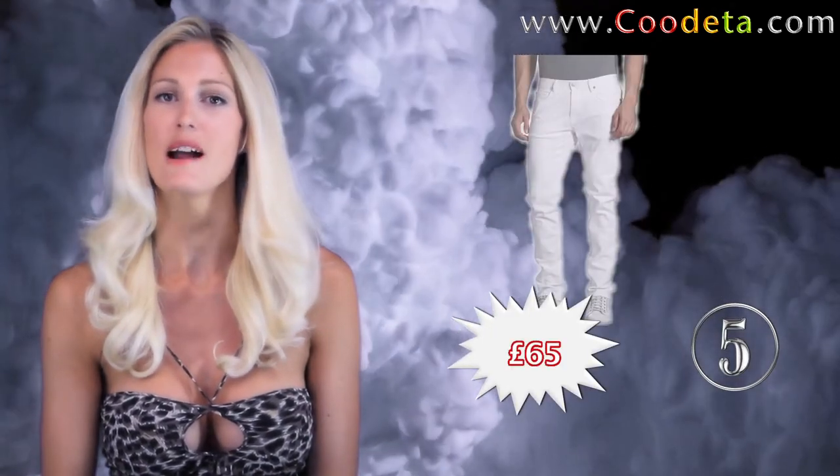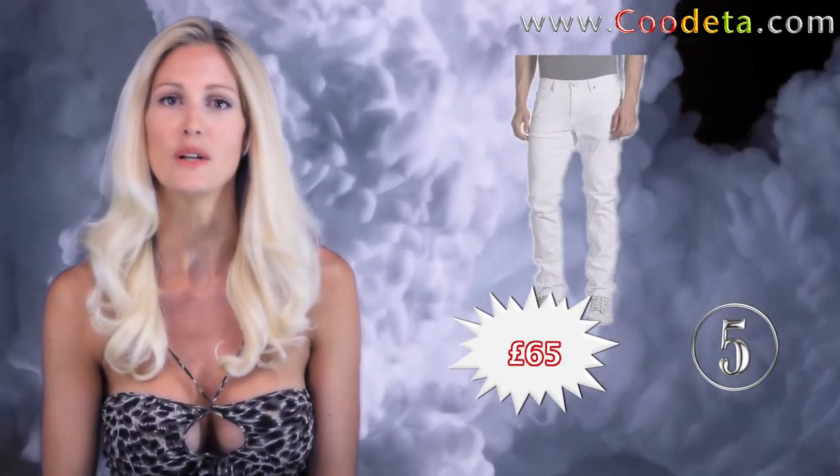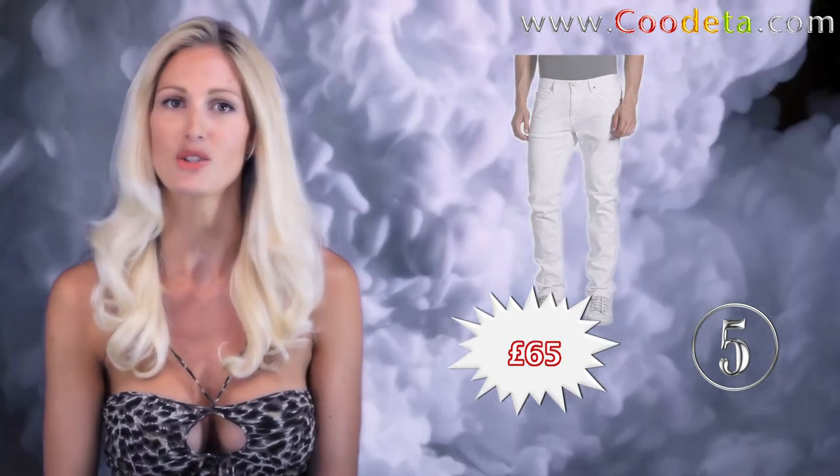At deal number 5, a gorgeous pair of jeans — Mauro Griffoni jeans. A skinny fit with stretch to show off those manly legs.